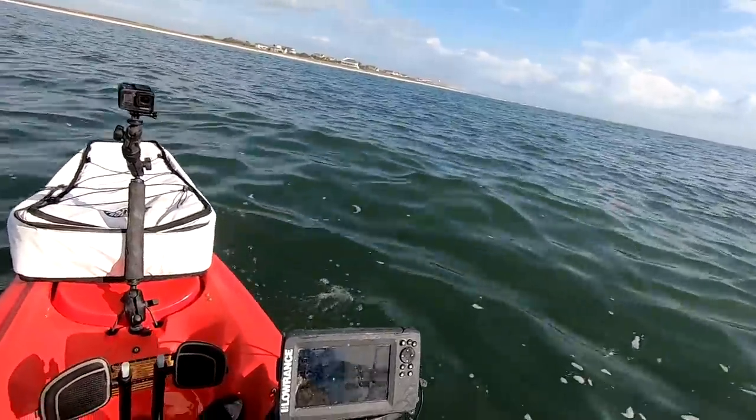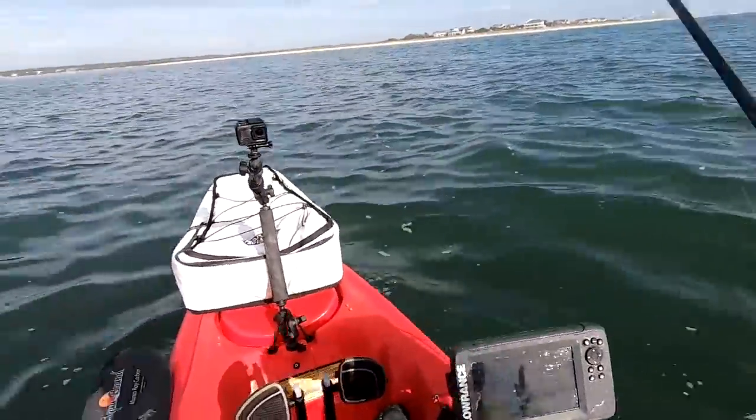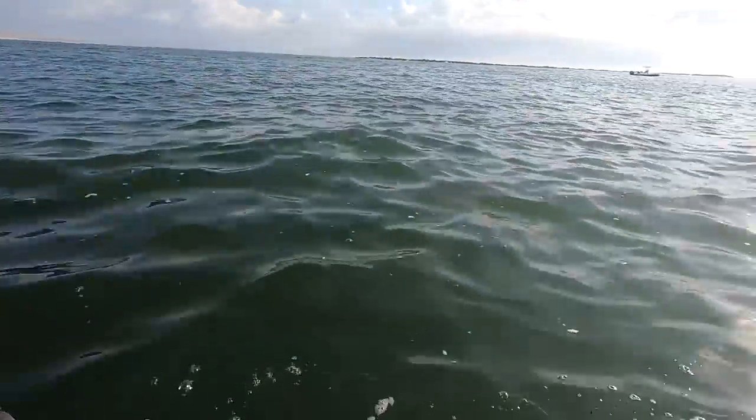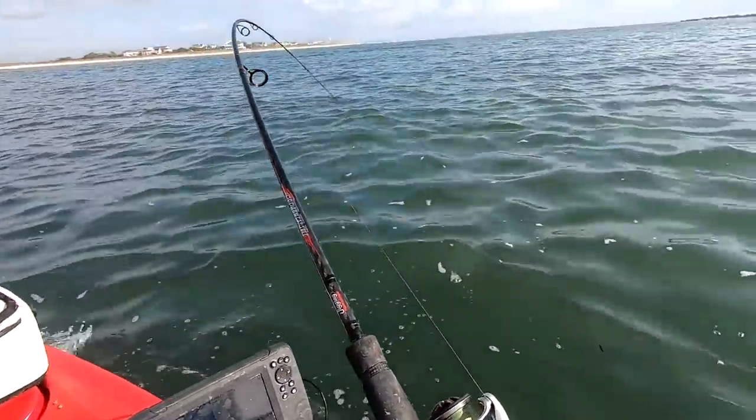This is like showtime today. This is the biggest cold front of the year coming, so everything should be biting pretty good. Whatever's here should be biting.